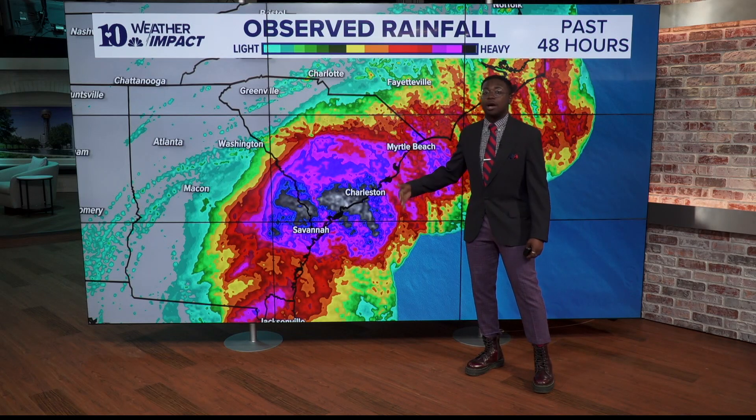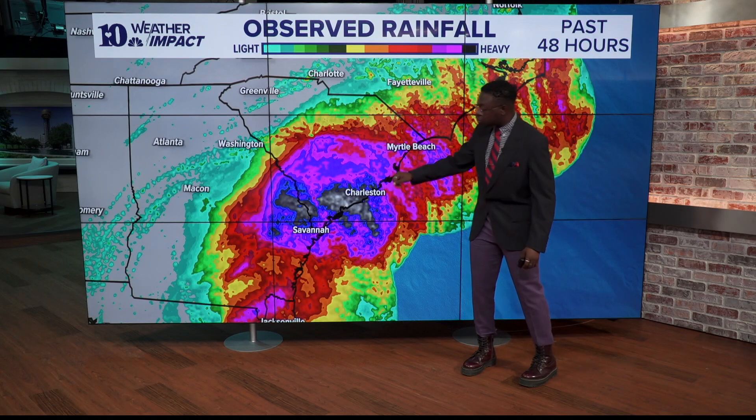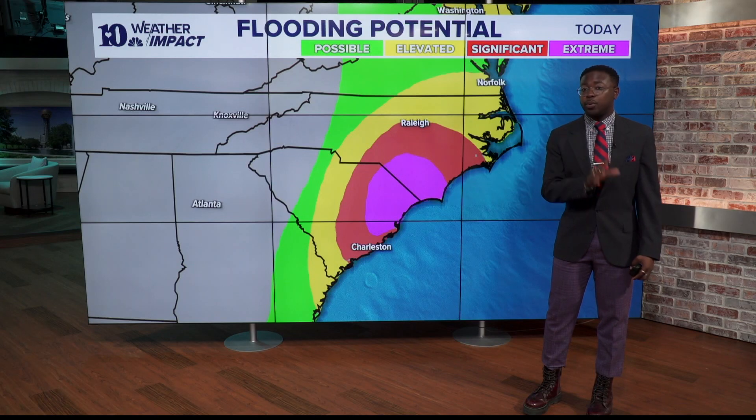In addition to the storm surge that we were seeing along these coastlines, we have a lot of impacts here. Beaches like Myrtle Beach, like the Charleston area, like Savannah — they're going to be feeling the impacts of this storm for quite a while, and that's not even including some of the wind damage that we'll see.